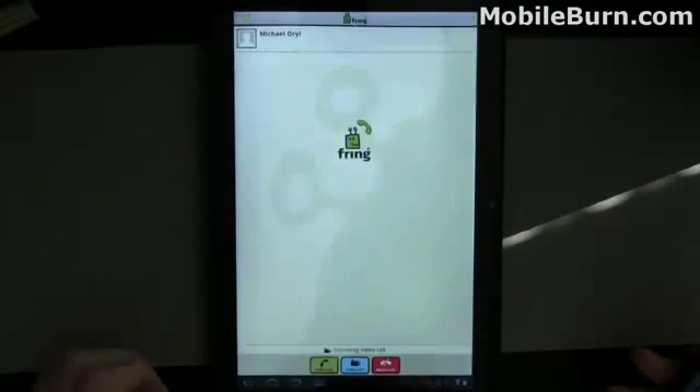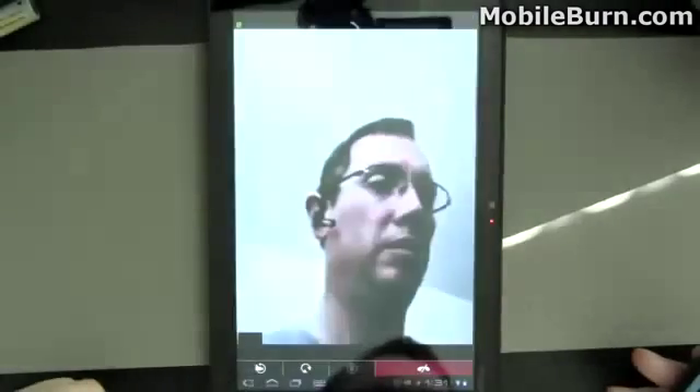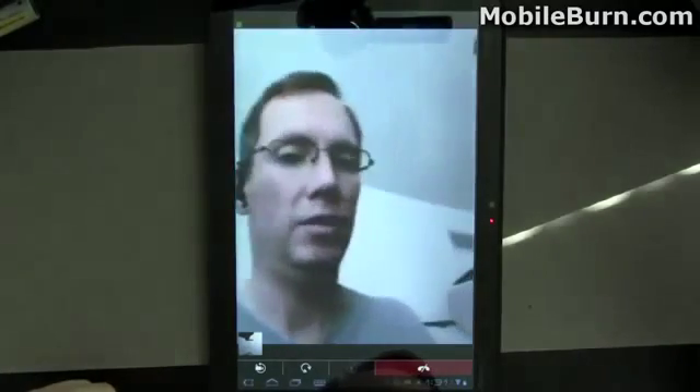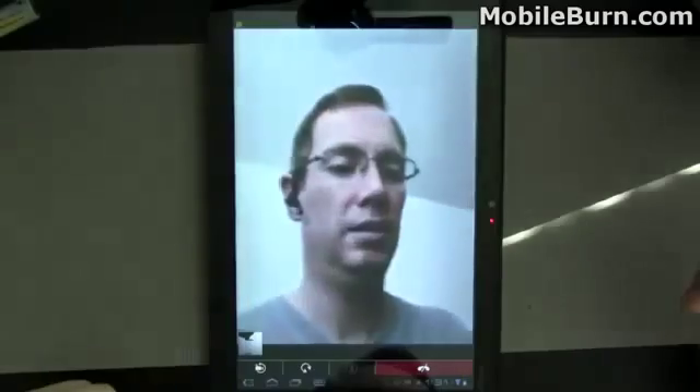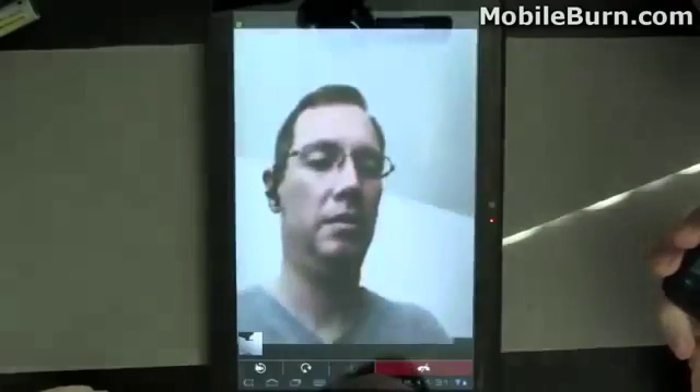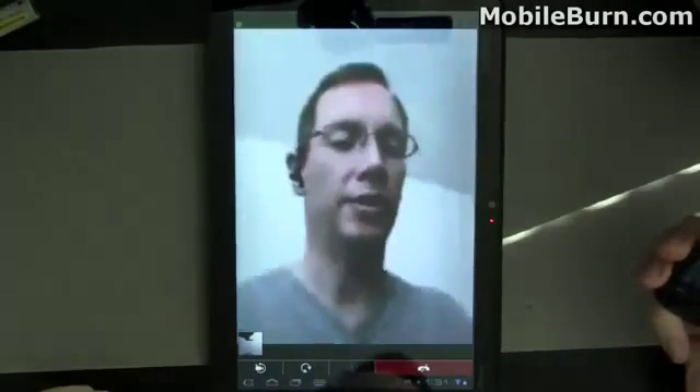I've not been able to get the Google Talk video chat to work — I don't really have anybody to chat with and it doesn't support phones right now. So I'm going to show you Fring instead just to show you that it does indeed work. I'm sitting down, calling from my Nexus S, and you can see me holding the phone right here. Video quality is pretty decent on Fring at least.